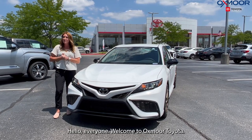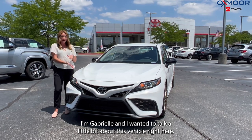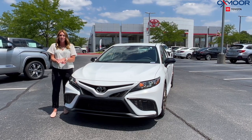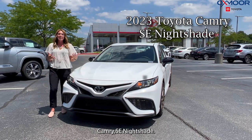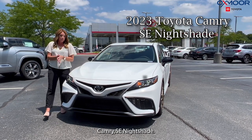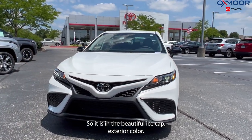Hello everyone, welcome to Oxmoor Toyota. I'm Gabrielle and I wanted to talk a little bit about this vehicle right here. This is a new 2023 Toyota Camry XSE Nightshade, and it is in the beautiful ice cap exterior color.